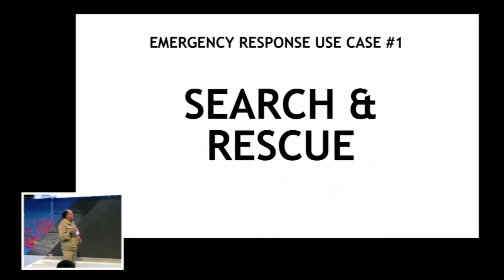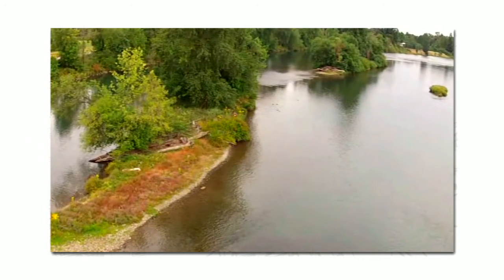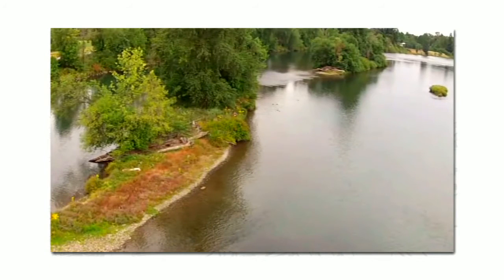First use case is search and rescue — a hasty river search. The scenario is that a person has gone swimming in the Willamette River in Oregon, got into trouble, somebody called it in, and the local fire department turned out. Everyone take a close look at that visible light photo and find the missing victim if they made it to shore. Let's see if the thermal camera can help us — up there on the bank of the island, right there, that's our guy. See how he stands out? On visible, you simply cannot see him — he's a firefighter wearing a blue shirt but you just can't see him. On thermal, you know right where he is immediately.